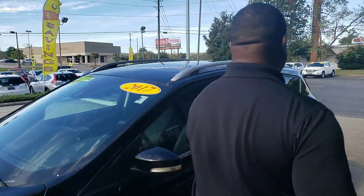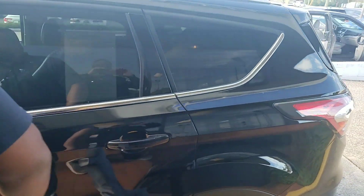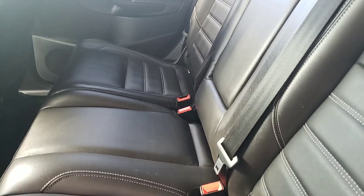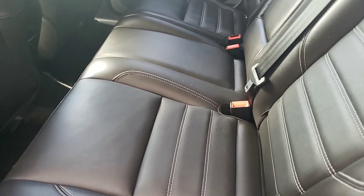The Escape is going to offer you plenty of seating room. As you can see, there's good room here in the second row area. It's got these really comfortable leather seats inside of it. It's going to make for a great ride when you have your passengers in here.